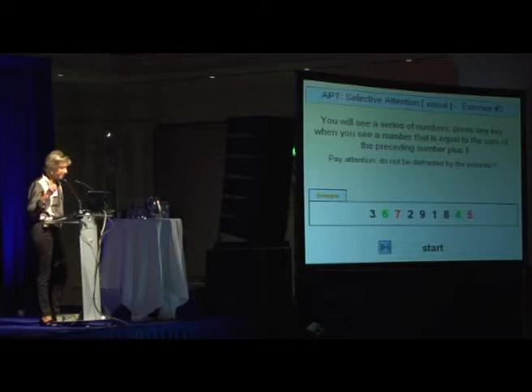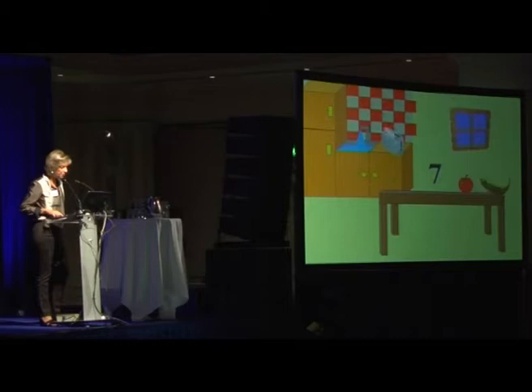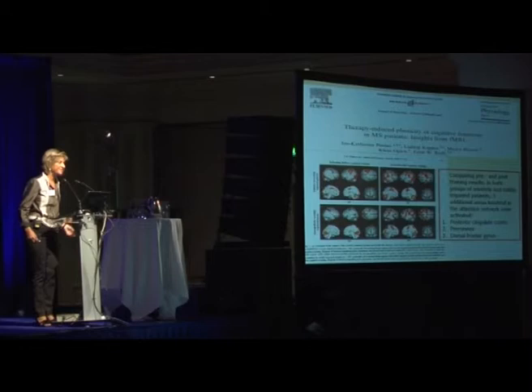This is a computerized program to train specific aspects of attention — this is selective attention. We used it; it's like a game for children, quite useful. And the last slide.